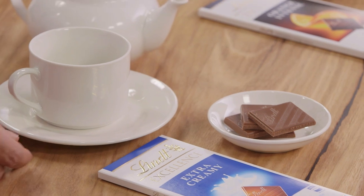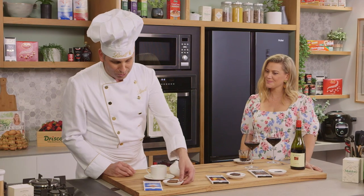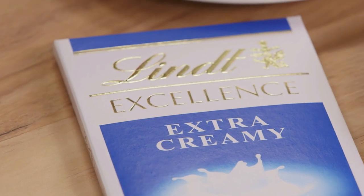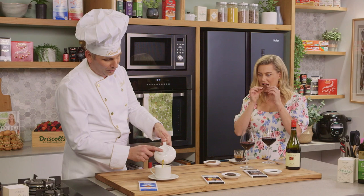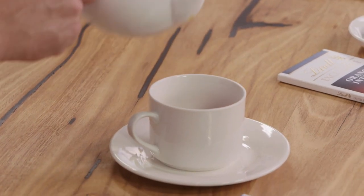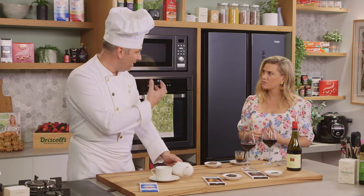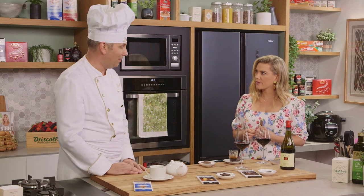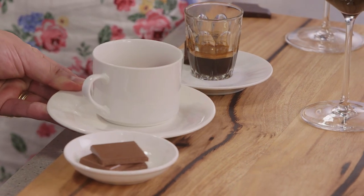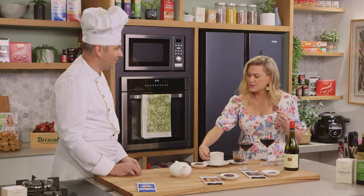Tea is also a really nice pairing — this is where we could almost go into milk chocolate territory. Maybe try a bit of Excellence Extra Creamy with an Earl Grey tea. But if you go something stronger in tea, like a green tea with those grassy notes, you could almost upgrade to something like a 70% dark chocolate.